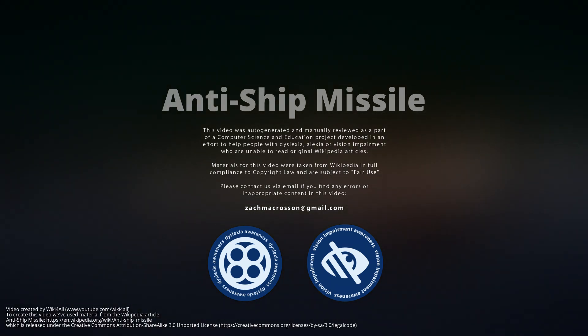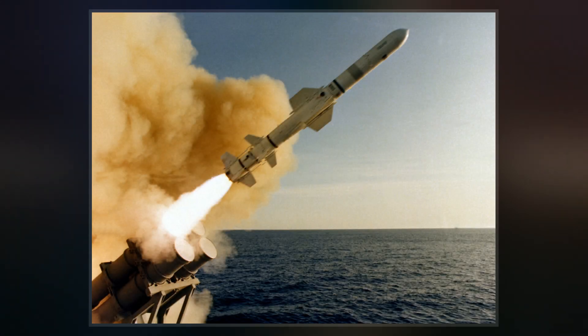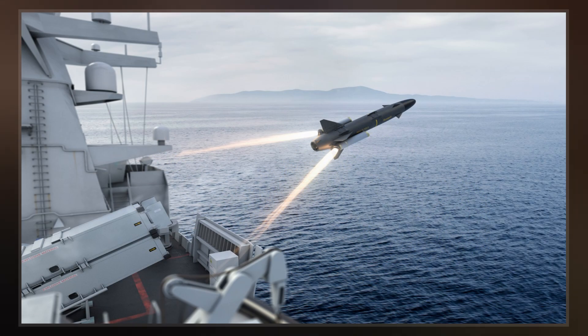An anti-ship missile is a guided missile that is designed for use against ships and large boats. Most anti-ship missiles are of the sea-skimming variety, and many use a combination of inertial guidance and active radar homing.